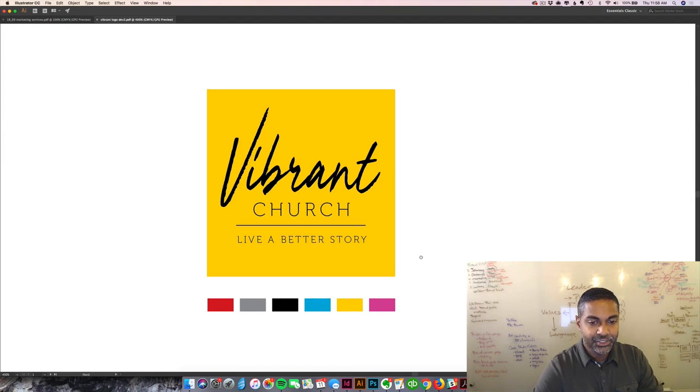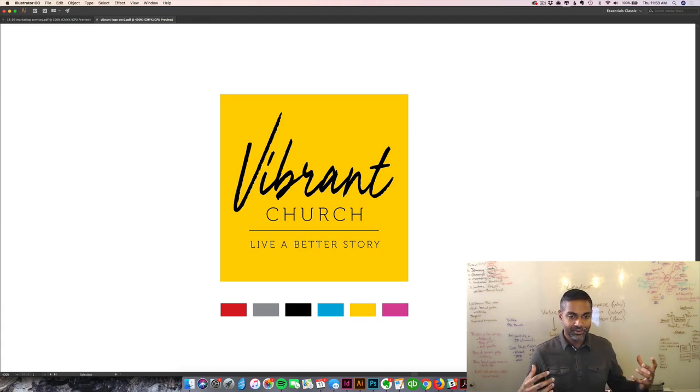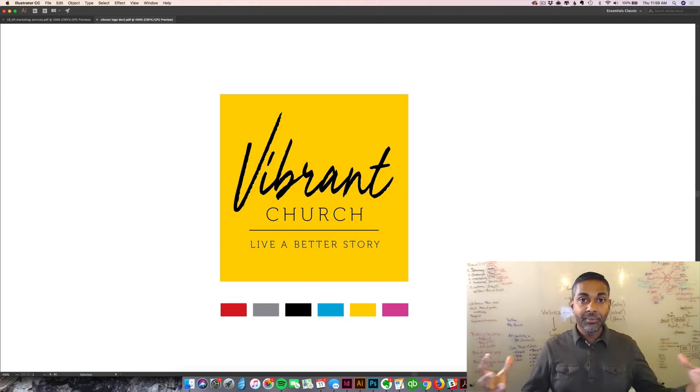As we look at this logo, you can see we have some colors picked out as a color treatment for this brand. We've chosen colors that are all very bright and very attractive, representing this idea of a vibrant church. So as we build out the promotional material for this church, it's going to have this very bright, vibrant feel to it.